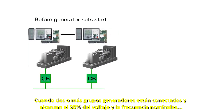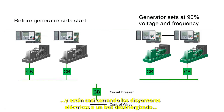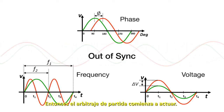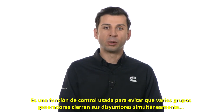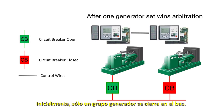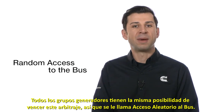When two or more generator sets start and reach their 90% rating of voltage and frequency, and are about to close their electrically operated circuit breakers to a de-energized bus, their phase, voltage, and frequency are most likely out of sync. So the first-start arbitration comes into play. This is a control function used to prevent multiple generator sets from closing their circuit breakers simultaneously to a de-energized bus since they are out of sync. Initially, only one generator set closes to the bus. Every generator set has an equal chance of winning this arbitration, hence this is called random access to the bus.